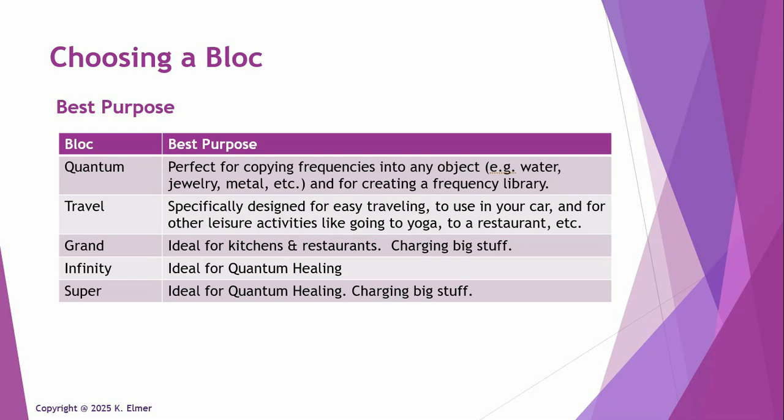The Travel Block was designed specifically for easy travel — put it in your car. The Grand Block is perfect for kitchens and restaurants because you can charge big stuff. Most plates are nine or ten inches, so you can't easily stick a plate into an eight-inch block — but a Grand or Super Block is perfect for that. What I do is stick all my groceries in the Grand Block before I put them away. It's so easy to charge my food.